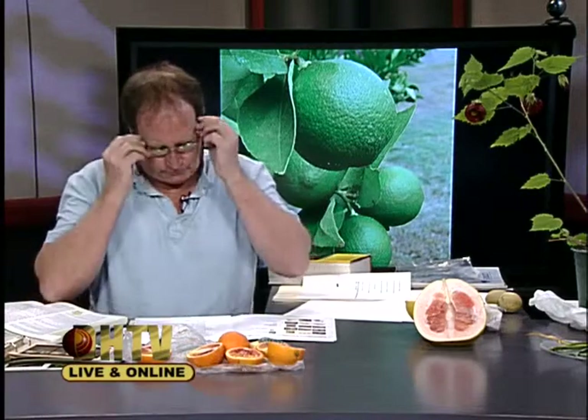Before we move on to mandarin oranges, Citrus reticulata, let's pause for our station identification. We're watching Dominguez Hills Television, broadcasting from Cal State University Dominguez Hills. We'll be back in a moment.